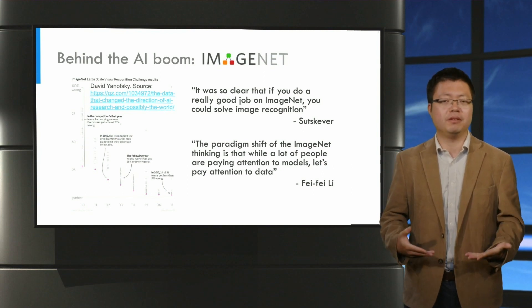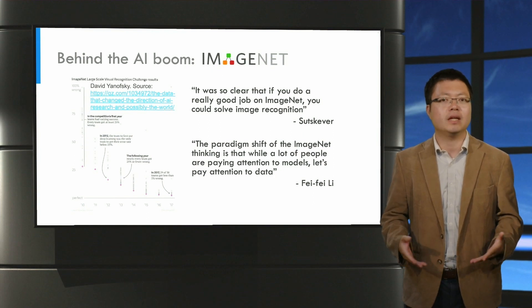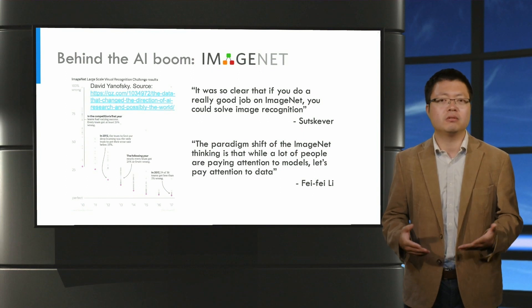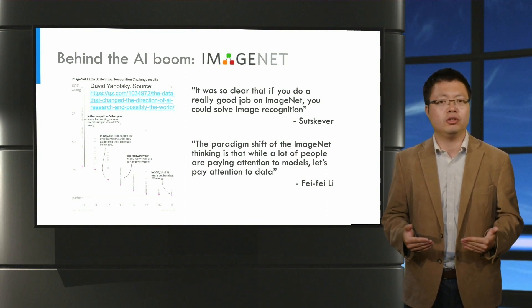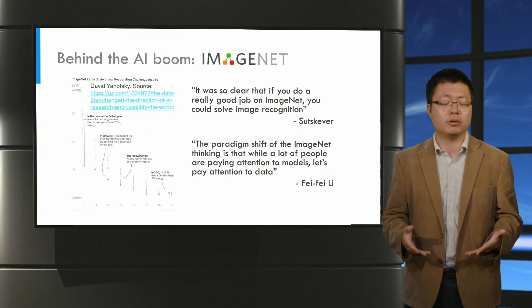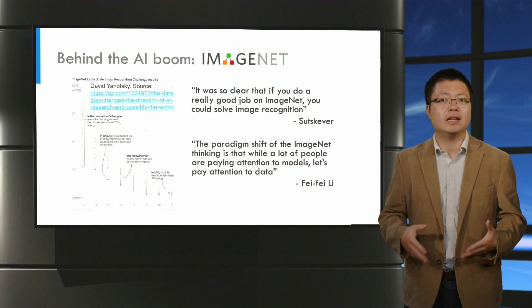ImageNet has since then been viewed by many people as a catalyst for the AI boom that we are now experiencing today. In fact, most progress in computer vision is marked by the improvement of model performance on ImageNet, and today the error rate has been reduced to less than 2%. Along with the advances of computer vision techniques, the value of a well-constructed dataset has been more and more recognized.